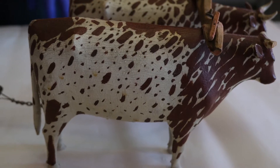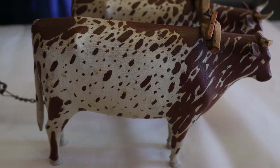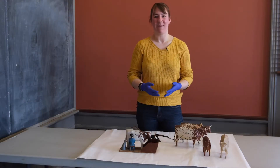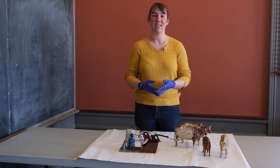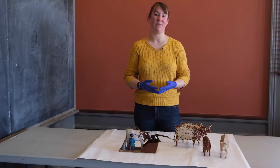These carvings were all made by a man named Erik Johnson. Erik Johnson was born in Värmland in Sweden in 1853, and in 1887 he moved to Proctor, Vermont.